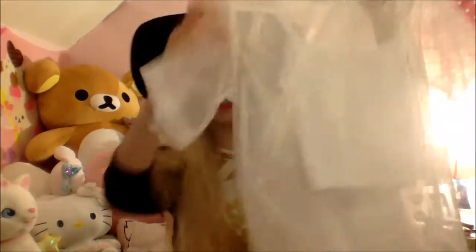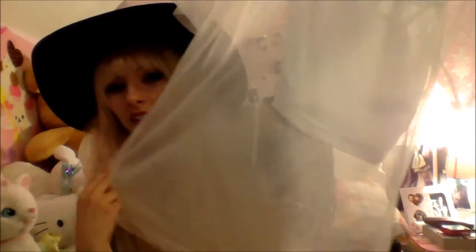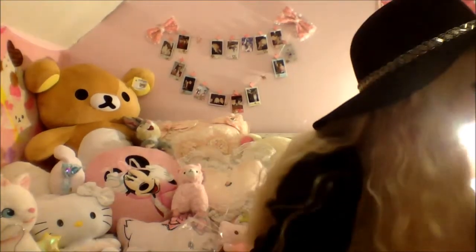Then I found this in Primark — it was on sale for £3. I don't know, I just thought I could do some stuff with it. I like layering things and at £3 you can't go wrong.